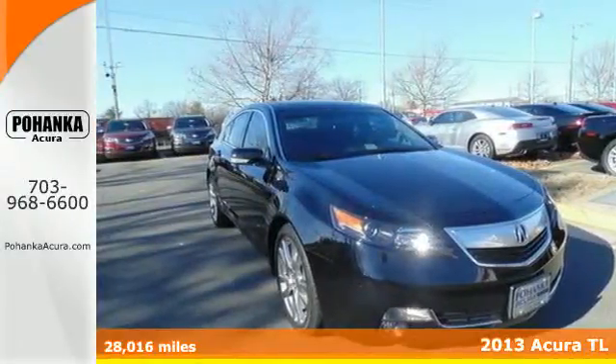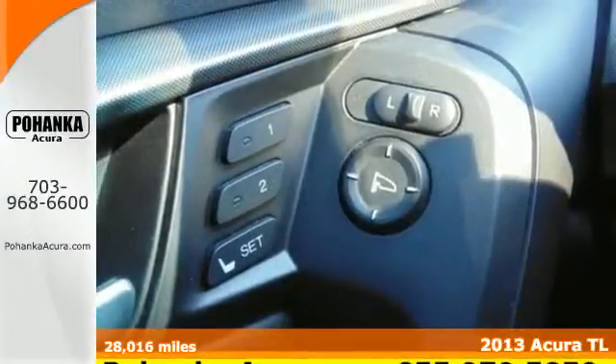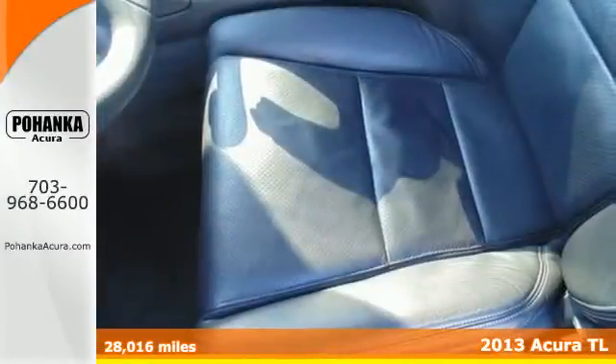It's a 2013 Acura TL. This is an adventurous take on the luxury sedan. It offers more passenger space and refinement than you'll find in most luxury sedans this size.